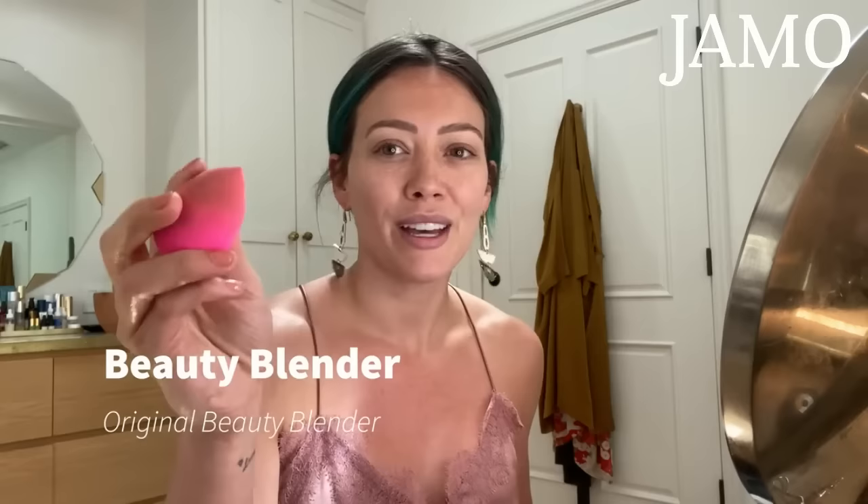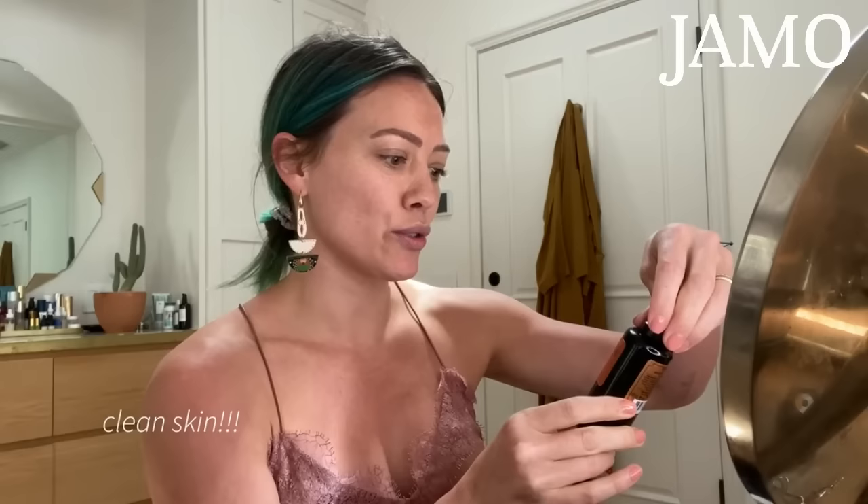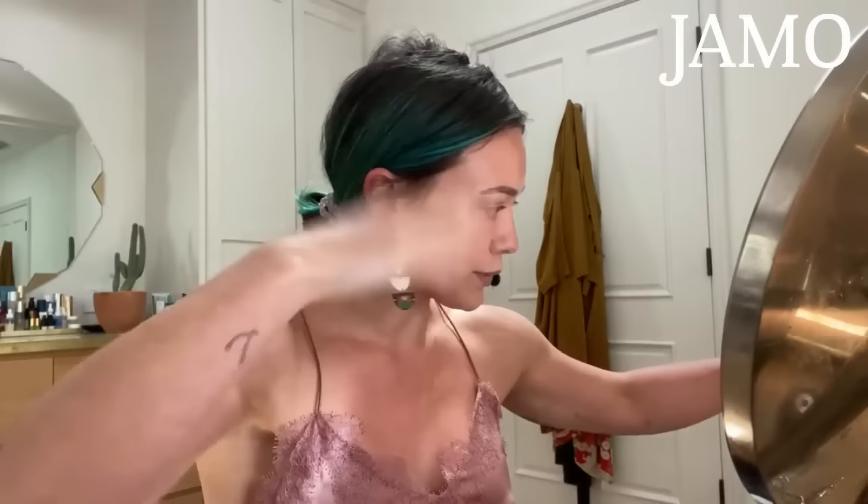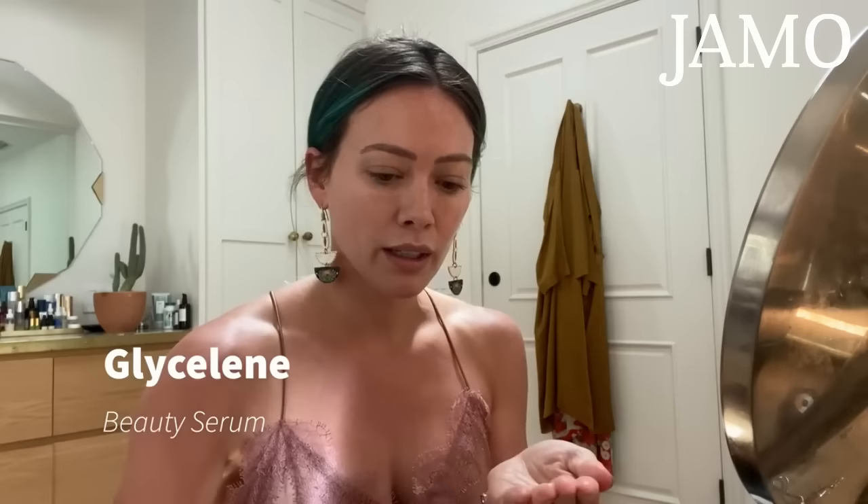I've started off with a semi-clean beauty blender — it's kind of the vibe of my life — and I have clean skin. I'm going to mist with this Glyceline Stem C mist. I'm obsessed with these products, they're all vegan. Kim, the owner and creator, has become one of my friends. I'm going to add the beauty serum — it's an anti-aging treatment — so you wet your face a lot and let the serum sink in. I've been spending a lot of time outside in the backyard with my kids and my melasma is really feeling that, so I'm trying to be good about sunscreen.